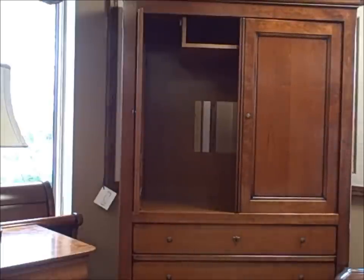Thanks for watching our Pieces of the Week — the Hardin King Cherry Bedroom Set and the Garage Furniture Cherry Bedroom Set.